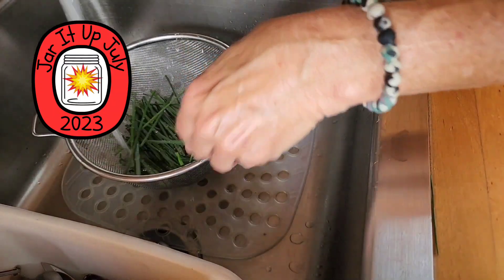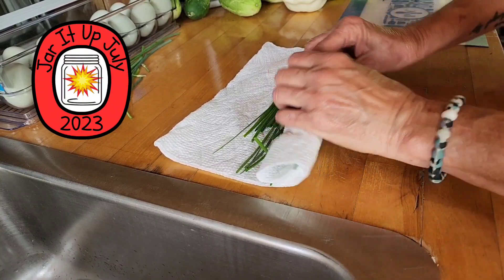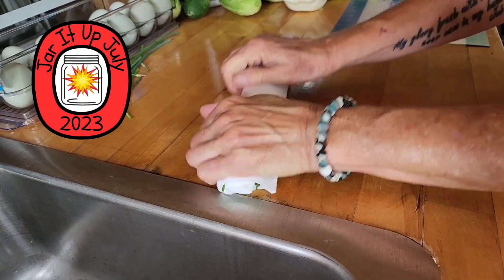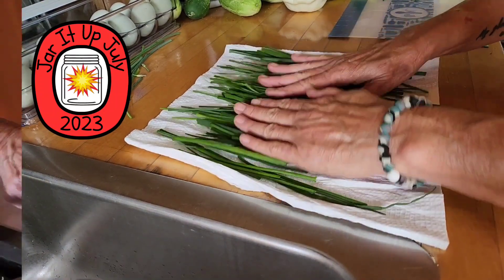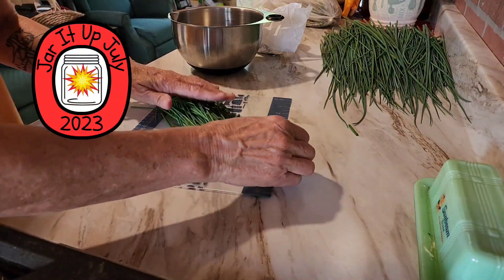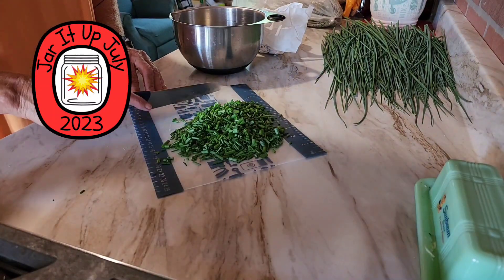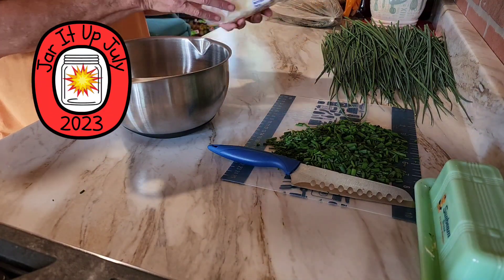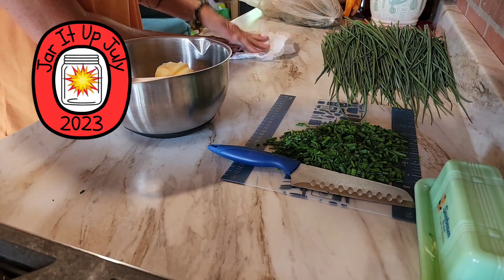The chives for the butter I'm taking in a colander to wash really well and get any yuck off of them. Then I laid them on a paper towel and I'm squeezing the water out — you do not want water in your butter. Once they're nice and dried, I'm gonna put them on the cutting board and dice them up really good. I'm also putting out a little more than half a pound of Amish butter that I got from the Amish store.